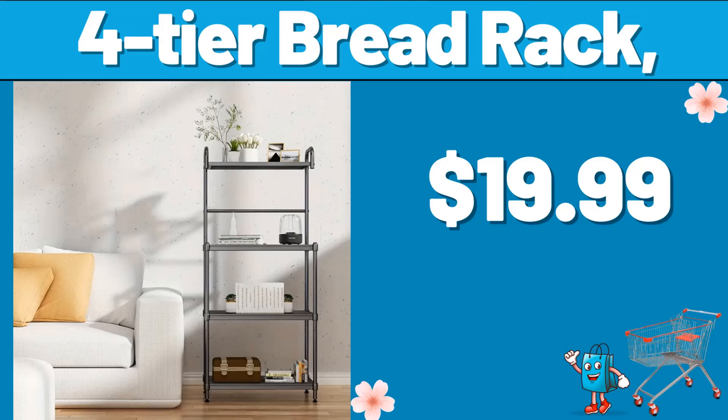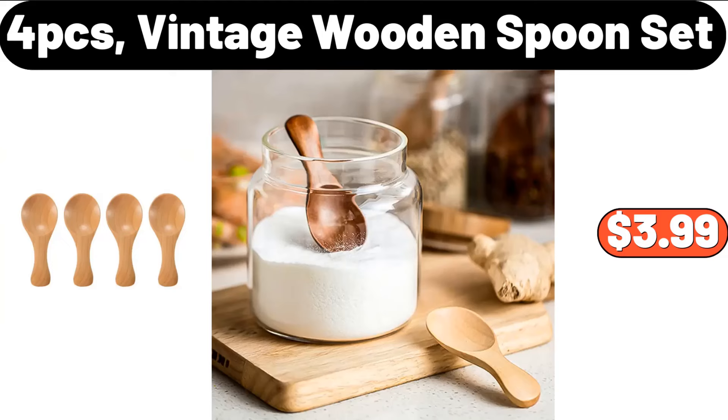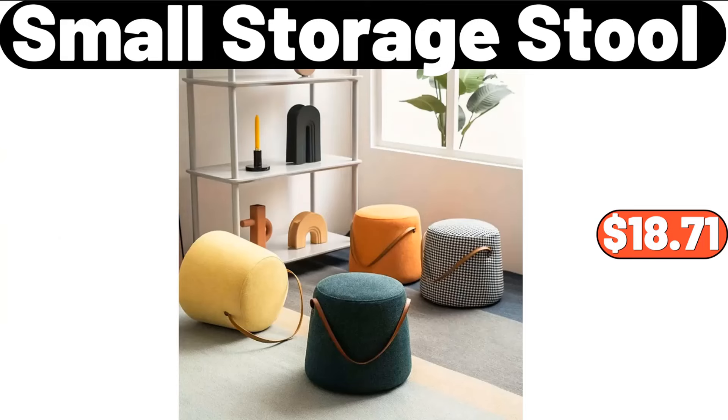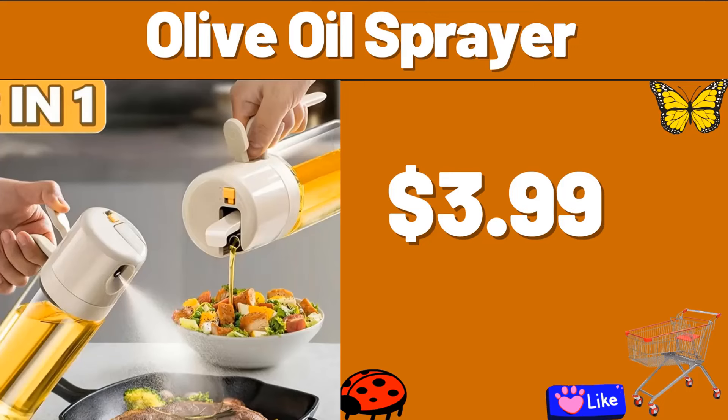4-Tier Bread Rack, $19.99. Fully Automatic Electric Fryer, $74.99. 4-PCS Vintage Wooden Spoon Set, $3.99. Small Storage Stool, $18.71. Food Steamer 3-Tier, $23.99.